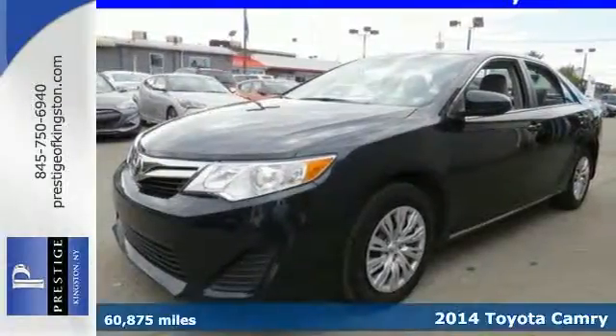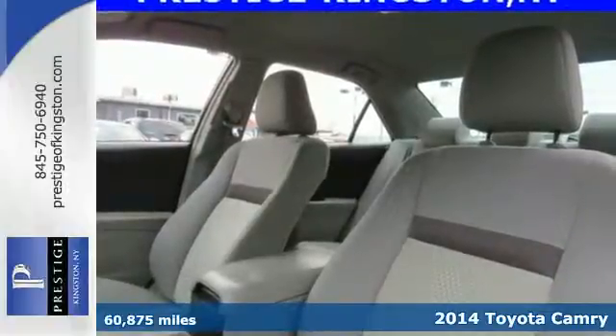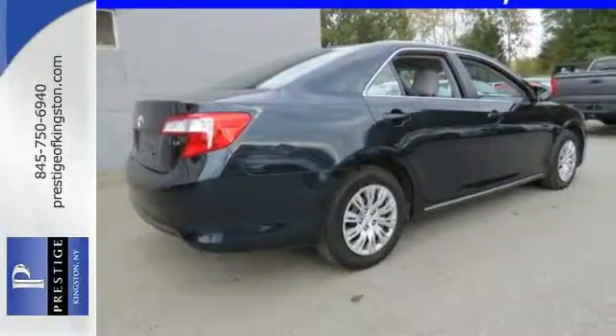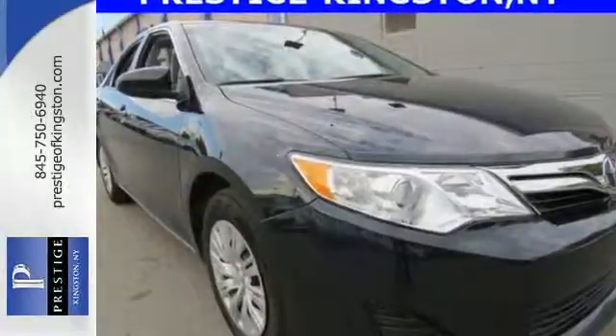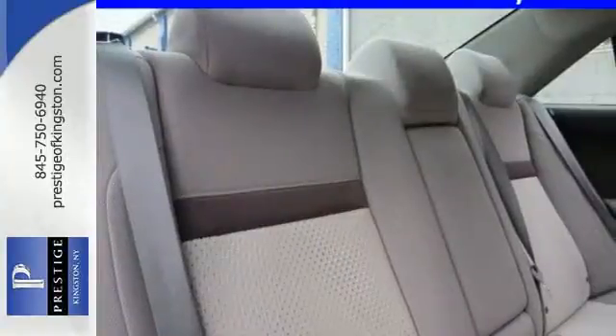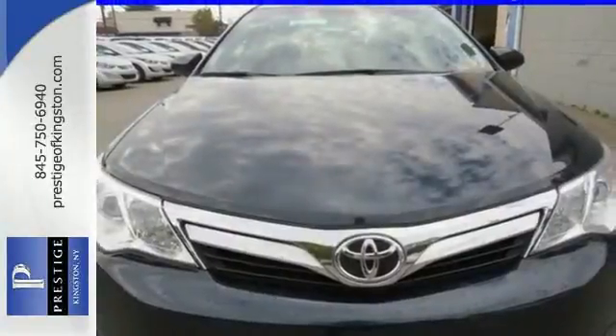It's a 2014 Toyota Camry. It's quieter and more comfortable than ever — a go-to choice for the family on the go. Standard equipment includes steering wheel audio controls, multiple airbags, a low tire pressure warning, plus stability and traction control. It has the responsive handling and composed ride you've come to expect from Toyota.